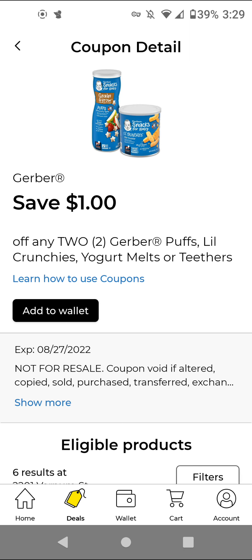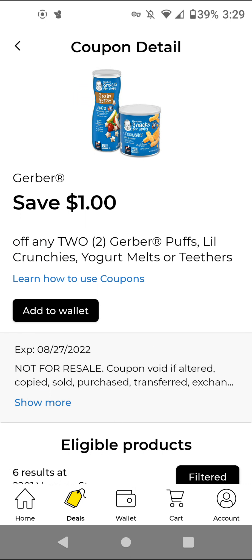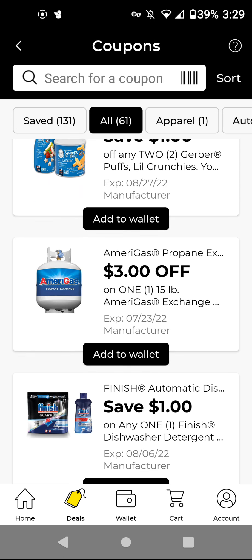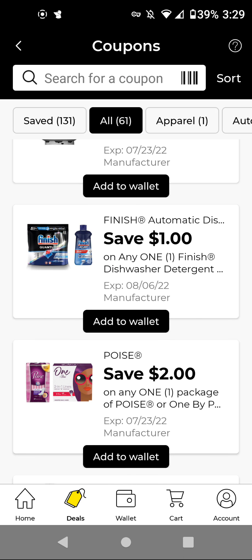The Gerber — the cheapest item is the Little Crunchies at $2.50. You'll have to buy two of those for $5.00, and we have a $1 off two making it $4.00 for two. So if you need propane, I would recommend clipping that to get $3 off. The Finish — these are $4.00; with this $1 off digital, it'll be $3.00 if you get the 12-count max.